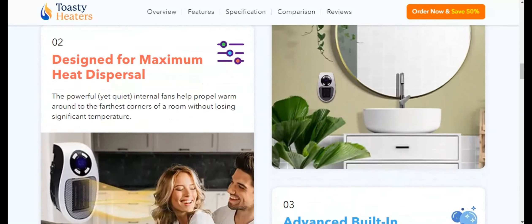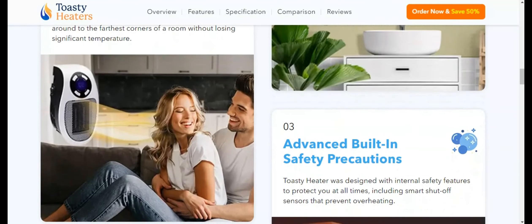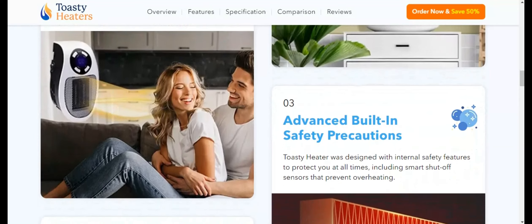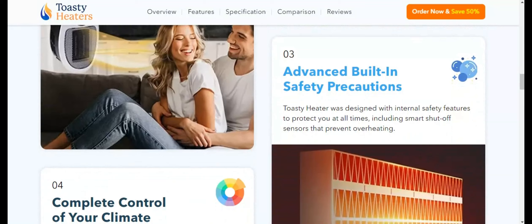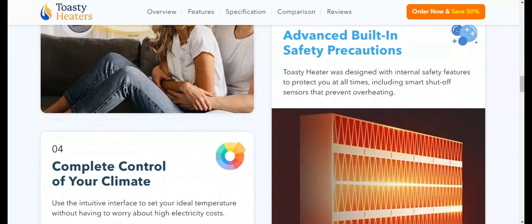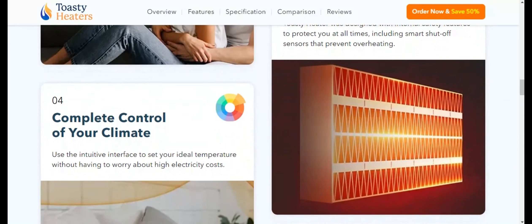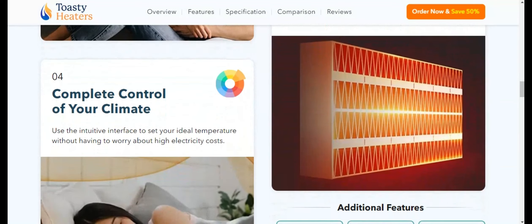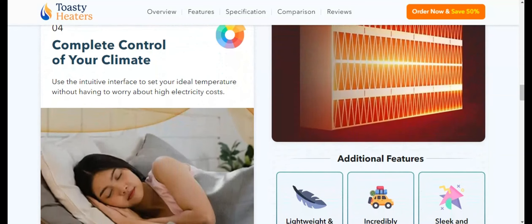Another pro: No cord operation. The cordless design of Toasty Heater is a real standout feature. It liberates you from the limitations and hazards of a trailing cord, offering flexibility in where you can place the heater. This feature is particularly advantageous in households with children or pets, where safety is paramount. And because it's cordless, it makes it effortless to move it to different rooms as needed.